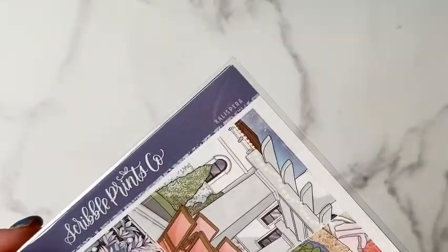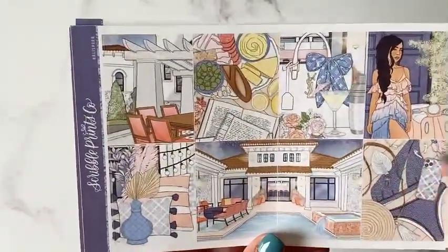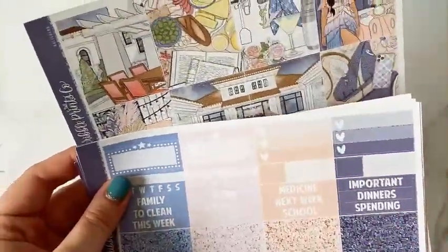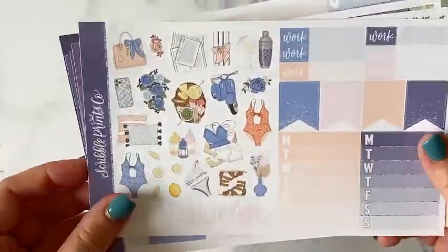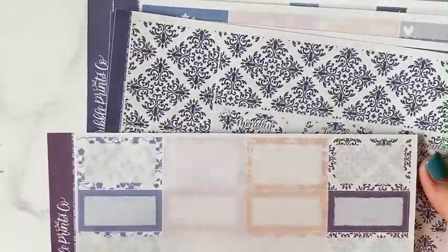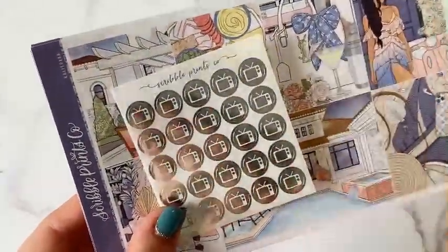The other summer kit is called Kalispera — a summery holiday theme with a pool scene, snacks, a bag, and swimsuit. There are little things and glitter headers, but honestly I don't love the colour combination — I'd have liked a green or yellow to make it pop more. It's still a pretty kit with lots of decor, but I'm not a fan of the washi pattern either so I probably won't use the date covers that week — I'll use actual washi instead. There were also some little silver foil TV icons included.